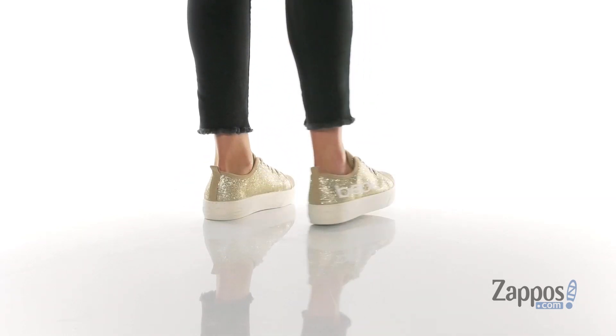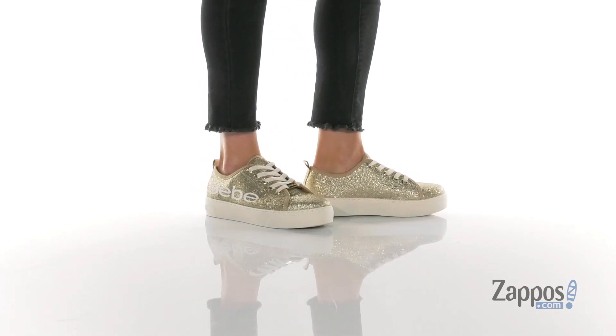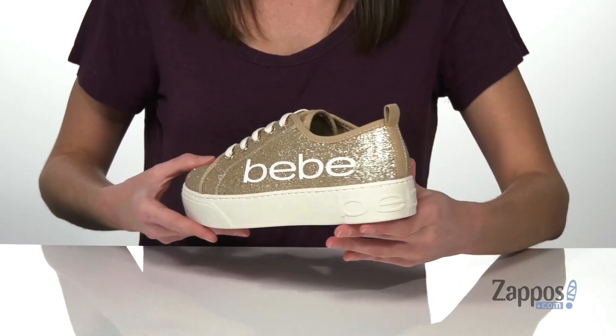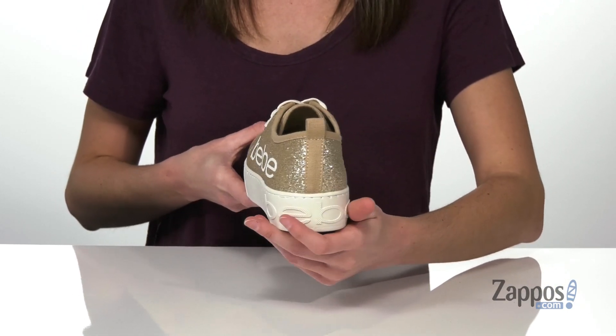You'll be hard to miss in these sparkly platform sneakers. I'm showing you guys the gold colorway, which does have gold glitter all over the upper. There are laces on the top so you can secure down your fit, and a pull loop at the back to help you get these on.